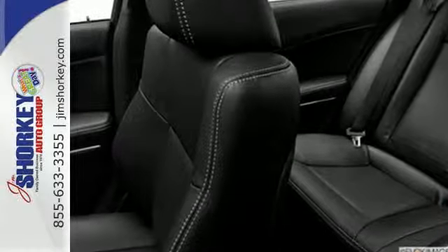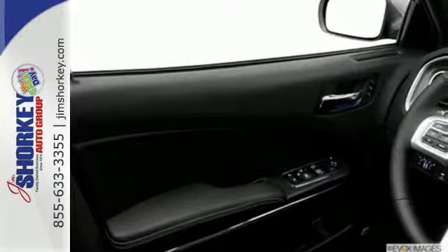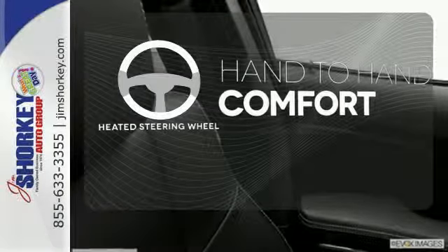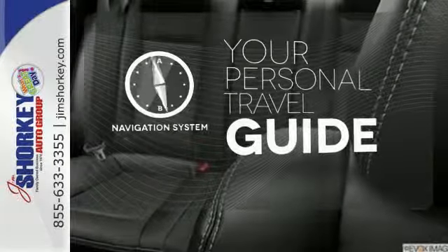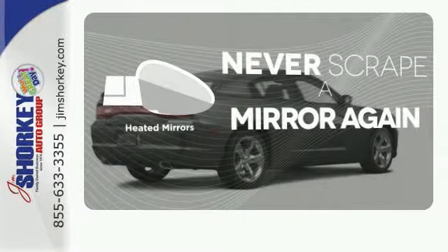Don't forget about the low tire pressure warning and speed control. This Charger truly is a ride you can feel safe driving. The heated steering wheel gives you another layer of comfort on those cold days. It comes with a navigation system to easily guide you to your destination. Heated mirrors mean never worrying about ice obstructing your view.